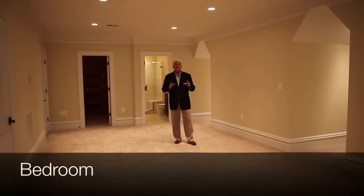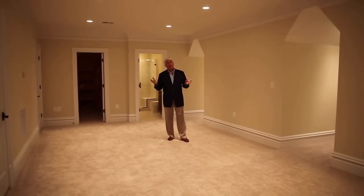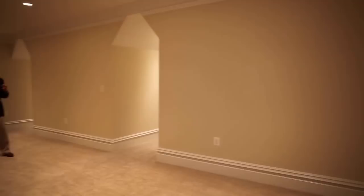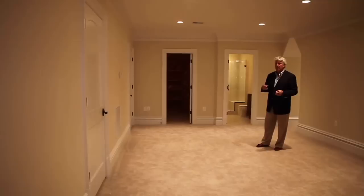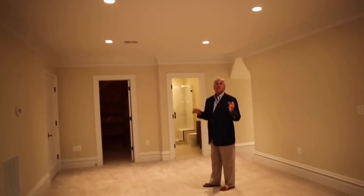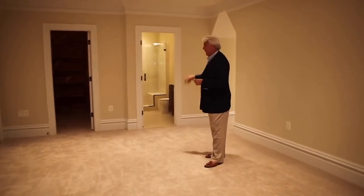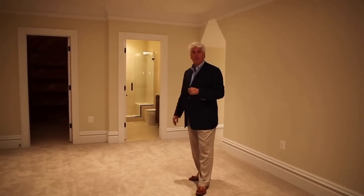Just in case the five bedrooms we just looked at is not enough, there's a fourth level up here that could be used as another bedroom, a kid's playroom, or we've done it as a safe room — lots of different options. It's on its own zone, has a cedar closet that could make a great secondary closet, and has a full bath up here as well.